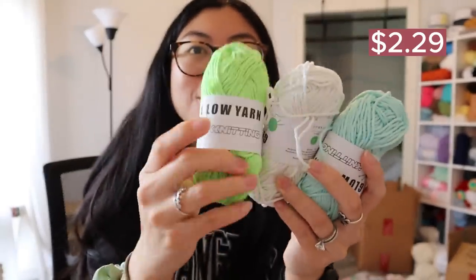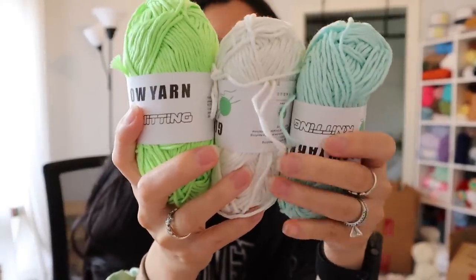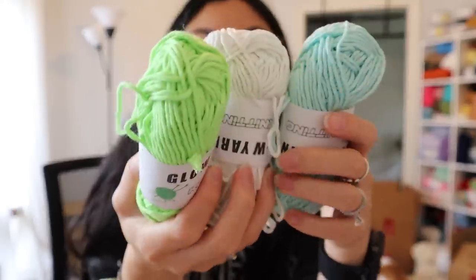Next I got some cool glow in the dark yarn. Look at this yarn — it's super, super vibrant. I don't know what I want to make with this yet. I know Halloween is like months away, but I'm really tempted to make some Halloween ghosties with this because how cool would it be to have ghosts glow in the dark?